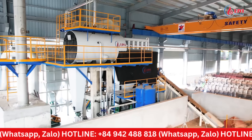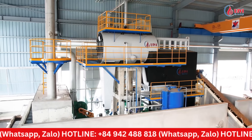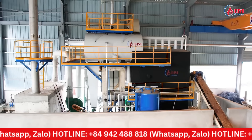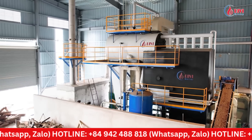The fluidized bed boiler system supplied by Divey Group is specifically designed to burn biomass fuel. Regarding this fluidized bed technology, Divey Group has produced many detailed videos in our previous presentations, and we invite you to explore these to better understand the outstanding advantages of this technology.